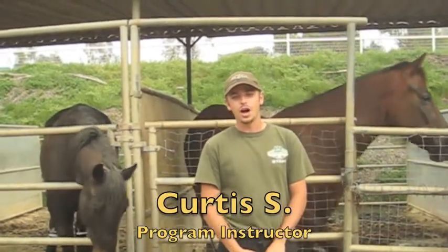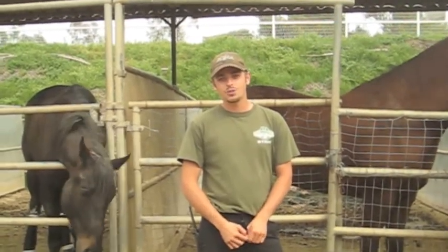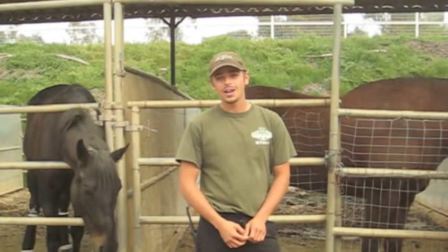Hi, you guys. For those of you who do not remember my name, I am Curtis, and I have been working in the OK Corral for about a year and a half now. My advice to you is to keep an open mind, stay on your toes, and do not let the little things get to you.